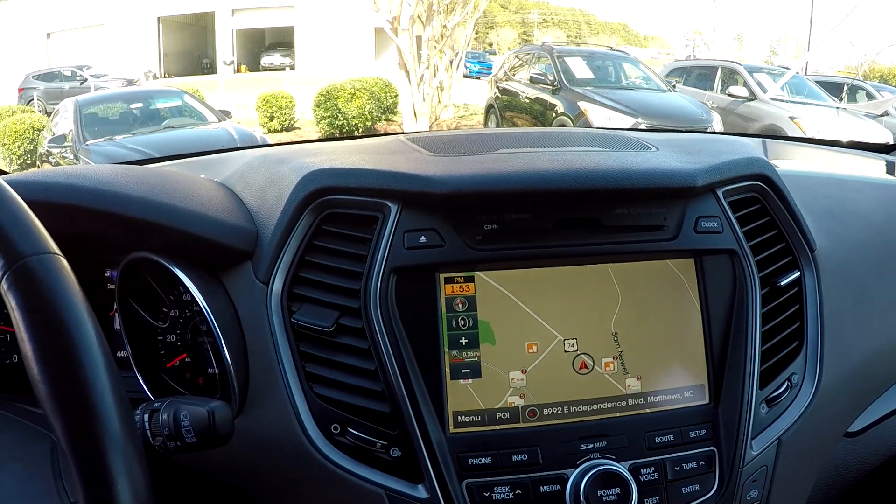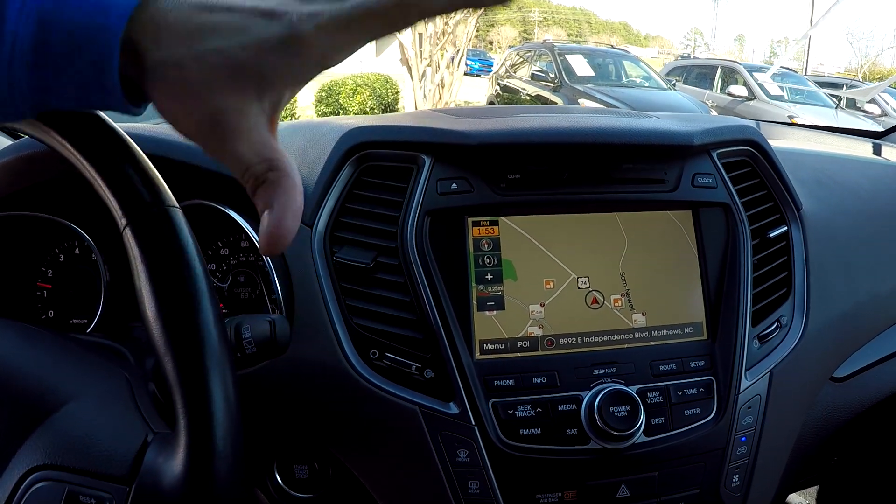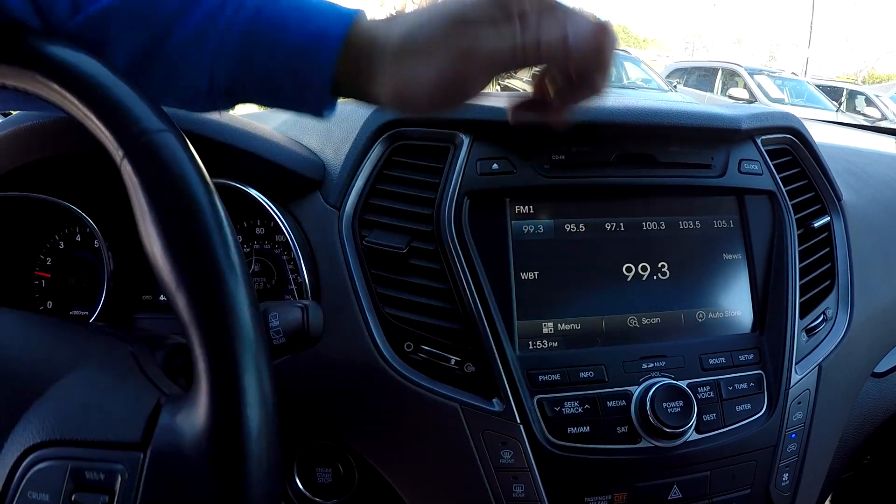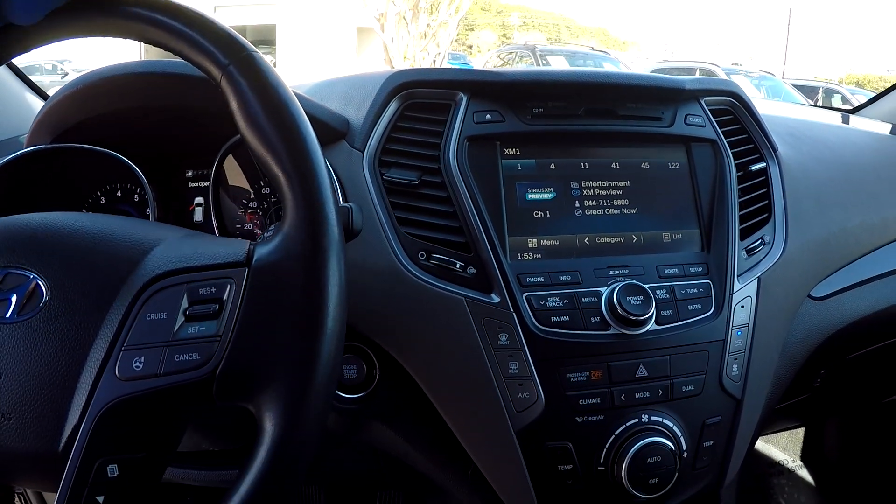The information display is also going to be your display for your backup camera. Navigation is pulled up right now, but we can switch over to AM/FM. Satellite radio and CD are still included too.